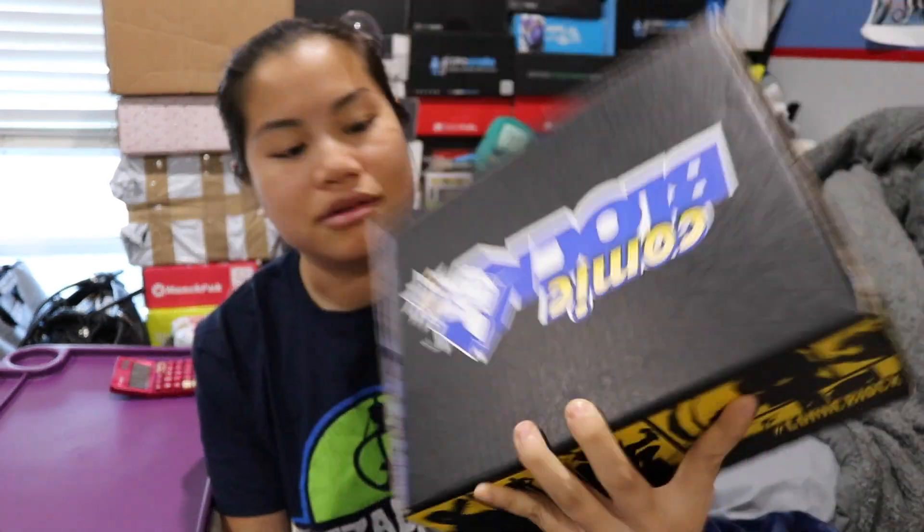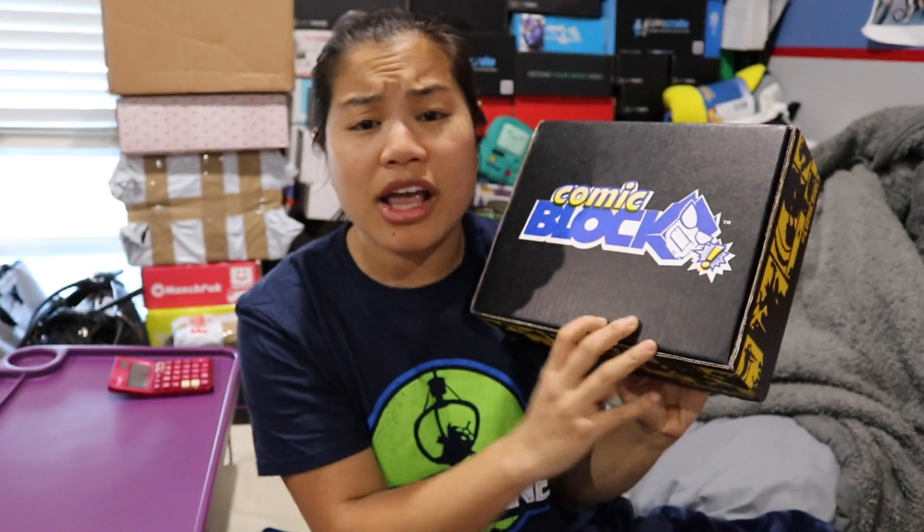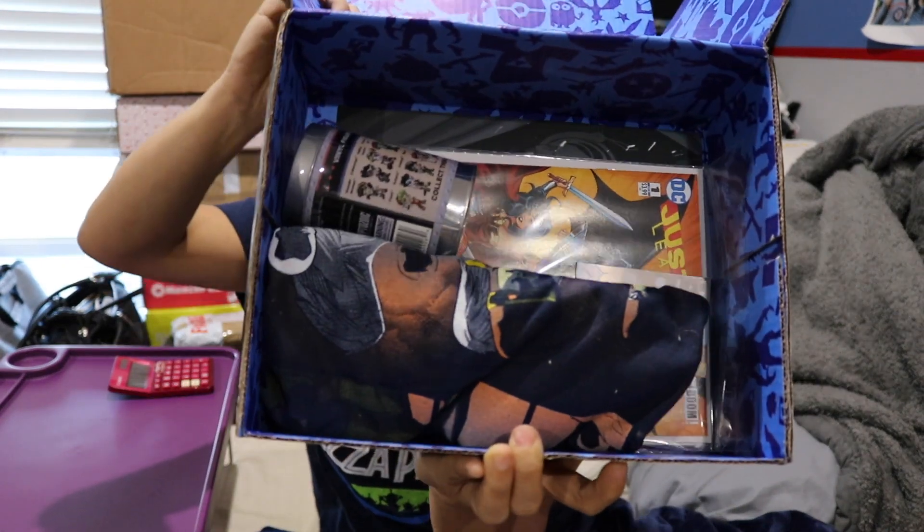In this video we're going to be unboxing this — the 2017 February Comic Block! If you're interested in getting this box, I'll go ahead and put all the pricing details in the description below. Once you remove the plastic and open up the box, this is what you're going to see.